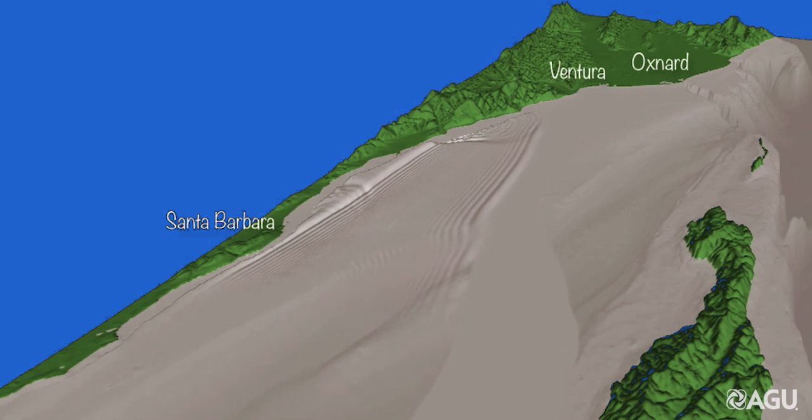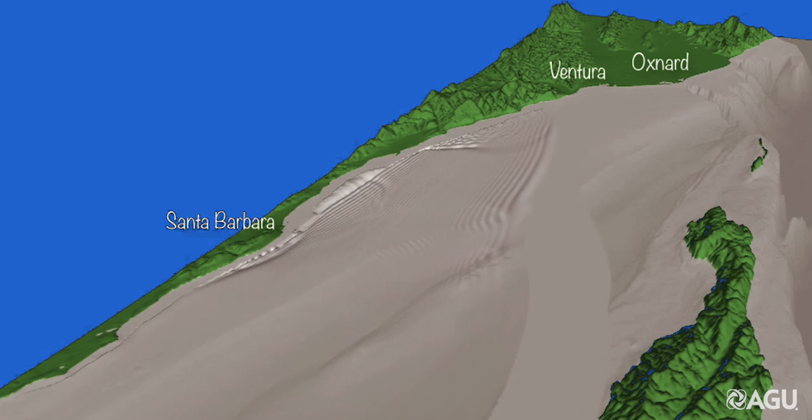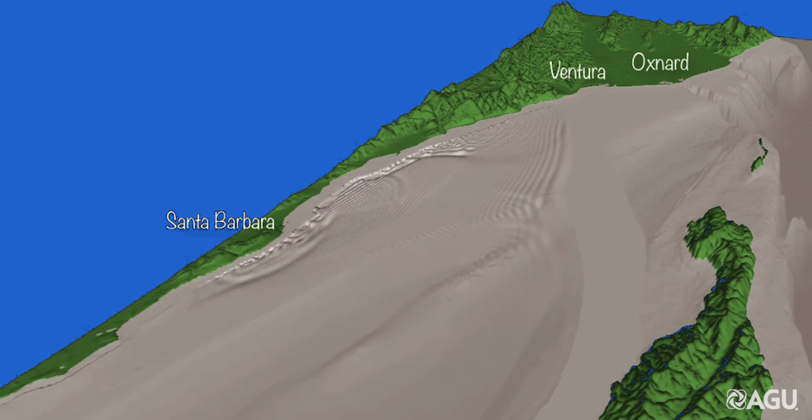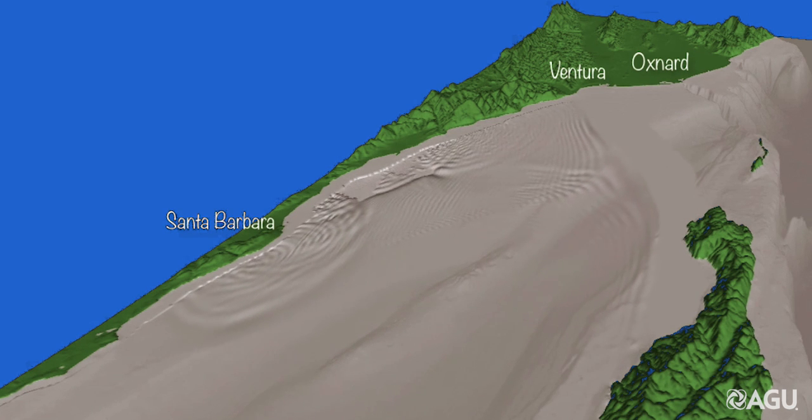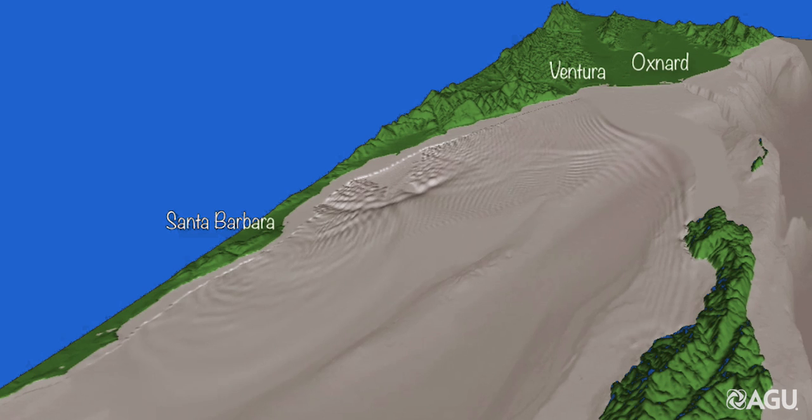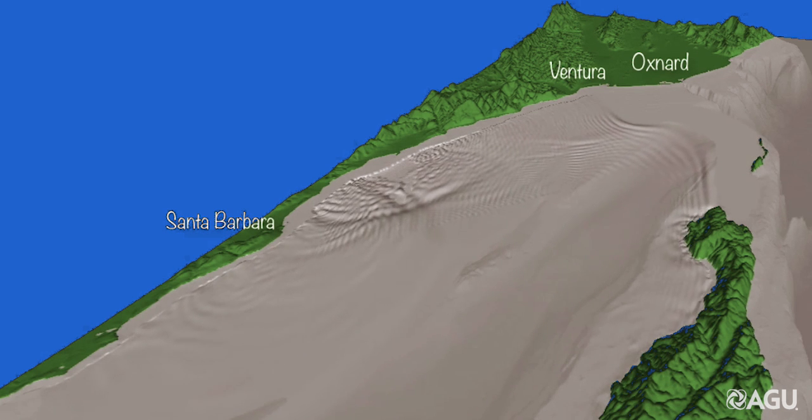What is really interesting here is that as the southward moving tsunami waves approach deeper water, the wave front begins to change direction, making some of the tsunami waves travel toward Ventura and Oxnard.